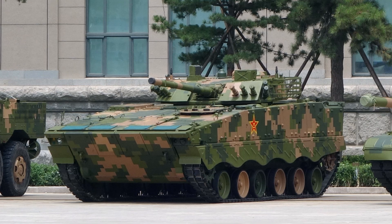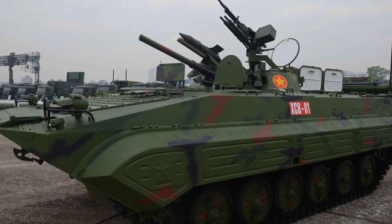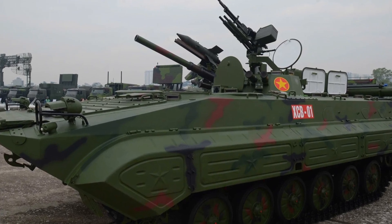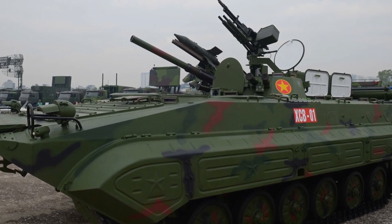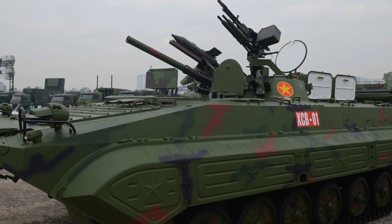Compared to other highly advanced IFVs that feature similar capabilities in terms of mobility, protection, and firepower, the XCB-01's unique combination of amphibious mobility, CBR protection, and modern communications sets it apart in terms of versatility and adaptability to different combat scenarios.